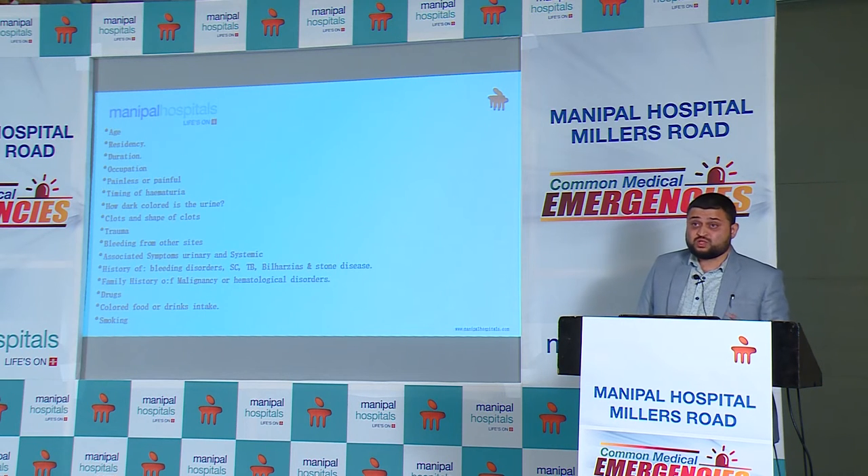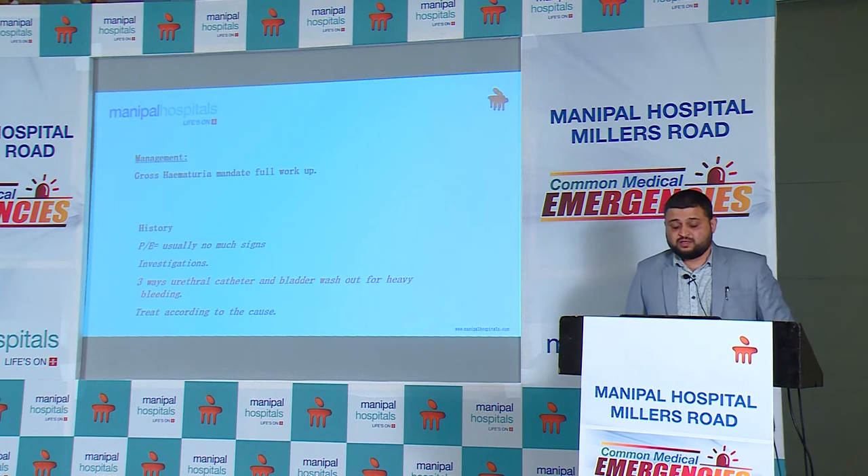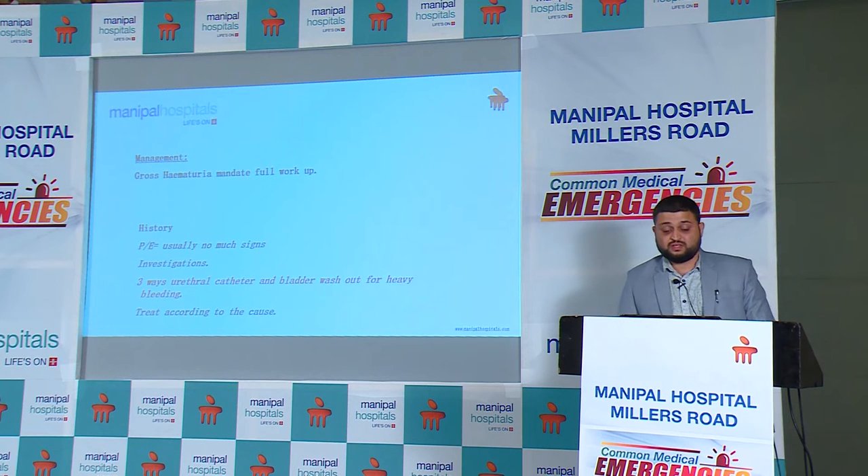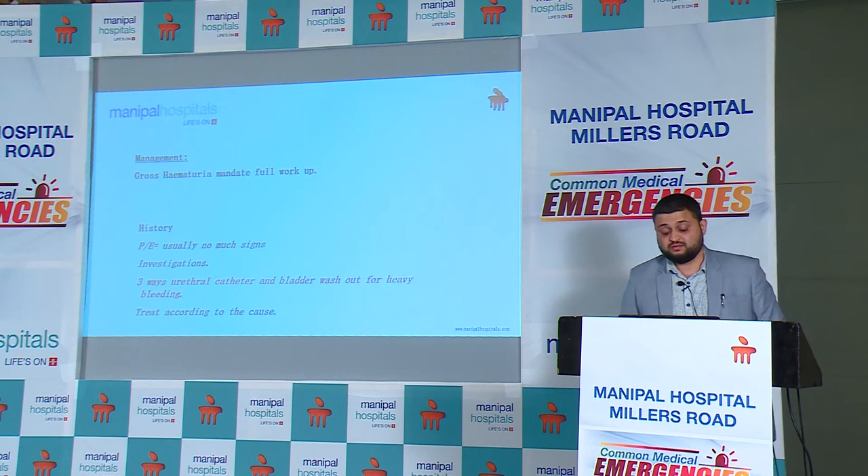If the hematuria is bright red fresh blood, it initiates evaluation at an early stage. Gross hematuria is what pulls the patient to the emergency room. History should be taken to determine the origin of the bleed. Investigations include ultrasonography to screen the upper tracts, looking for any hydronephrosis, stone, clot in the bladder, stone in the bladder, or any tumour arising in the bladder or upper tracts.